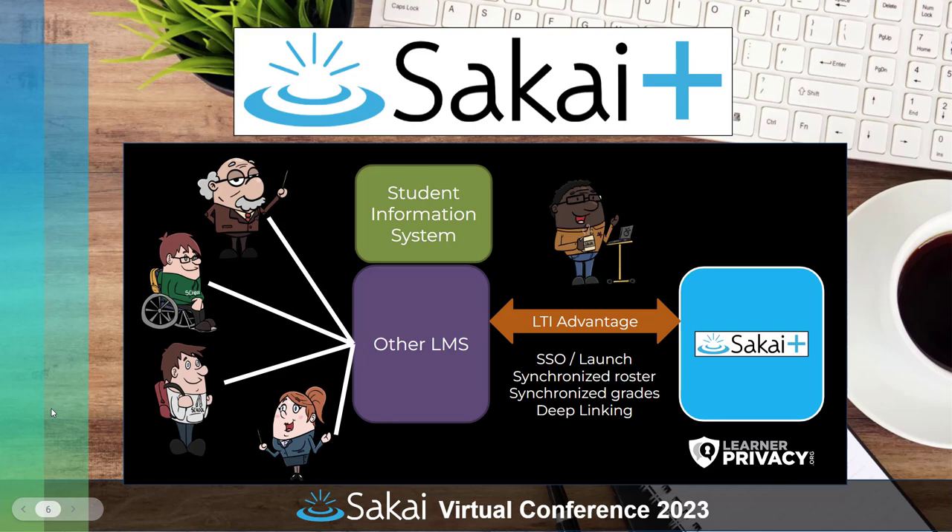Another new thing in Sakai 23 is Sakai Plus. It's a pretty ingenious way to plug Sakai into almost any other enterprise LMS system — anything that supports LTI Advantage, essentially. So if your institution is running another primary LMS like Canvas, Brightspace, Blackboard, or Moodle, you can actually plug Sakai in just like an LTI tool. It will automatically transfer grades back to the enterprise LMS and automatically pick up enrollments from the campus system via LTI, making it very easy to use all of Sakai's features as a secondary LMS without a lot of implementation and setup.